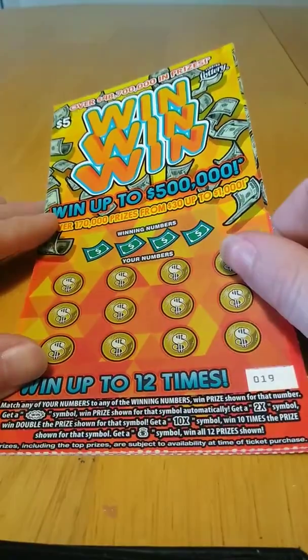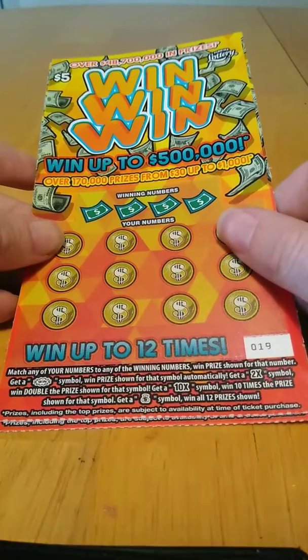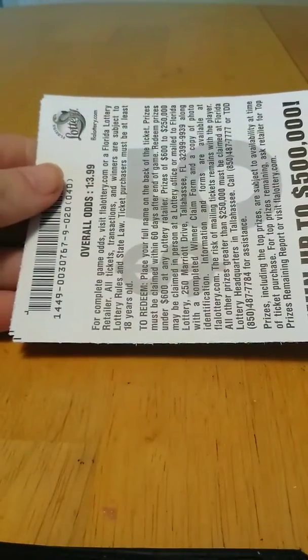What's going on guys, we got two of the $5 Win Win Win tickets, number 19 and 20. To match the number game in the prize show, get a win symbol to win prize, show two times or ten times your multipliers. Money bag wins all 12 prizes. Odds in this game are one in three point nine nine.